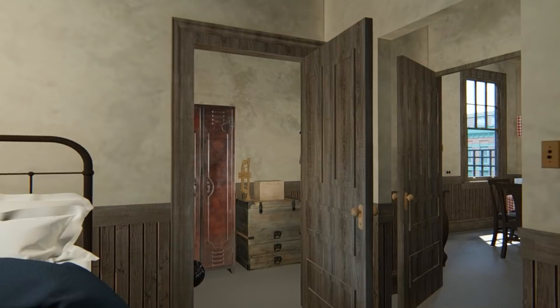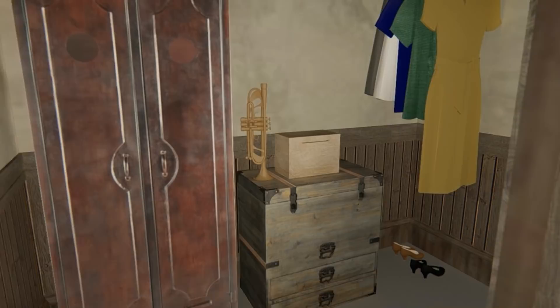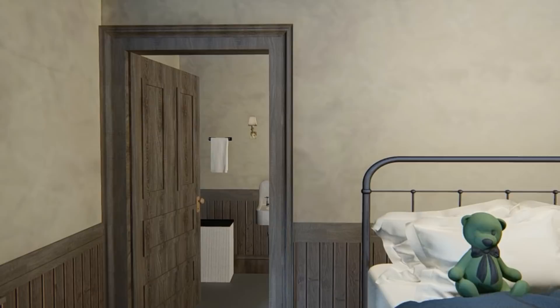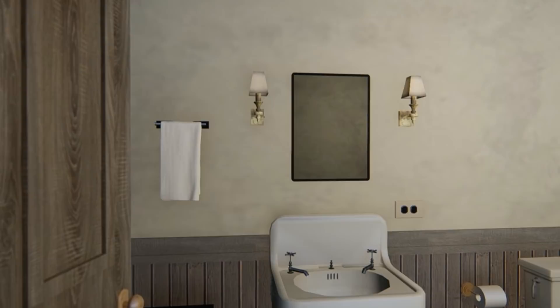Now let's tour the closet and bathroom. There was very little storage in the Cramden household, so this must have been where they kept some of their larger items. After we tour the bathroom, I will then take us on a quick tour of the entire apartment in one loop. If you want to see it in black and white, that will be coming up at the end.